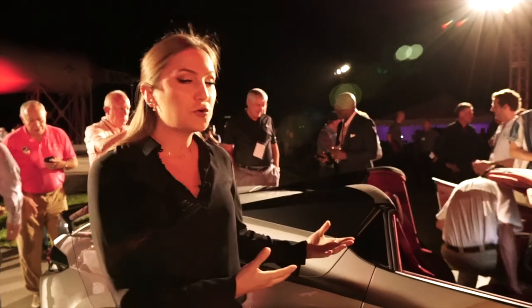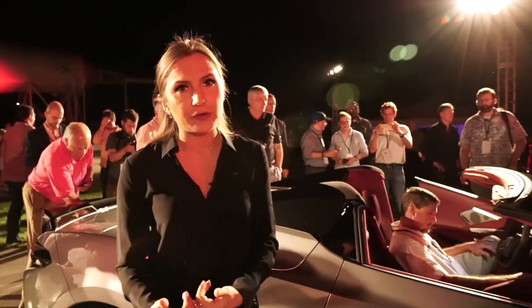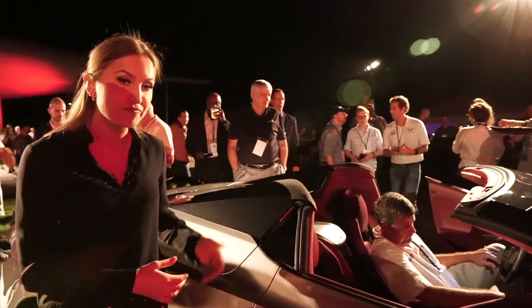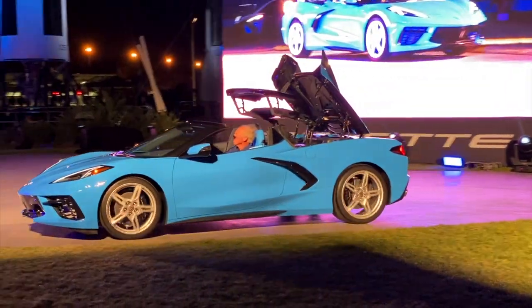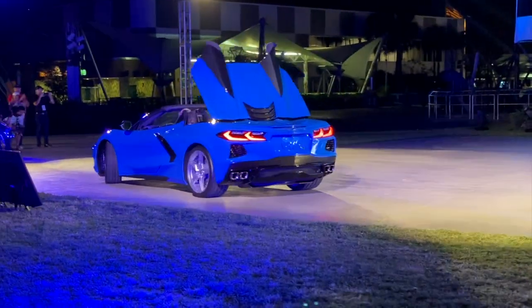So how does a coupe compare to the convertible? Well, with the top up, the convertible represents the coupe quite closely, with the only differences when you get up close and personal with the car. GM says that the top will go down in 16 seconds and you can fold it on the go up to 30 miles per hour.